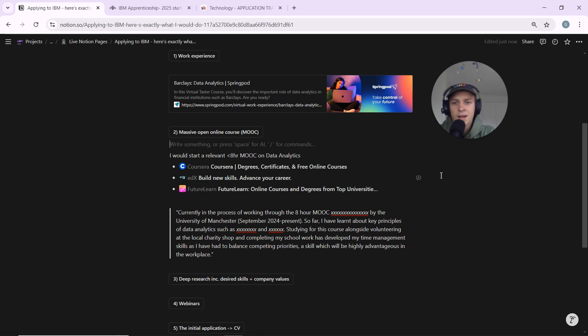The next thing I would do is complete a massive open online course, or MOOC. MOOCs are a great way to show the recruiter that you're proactive, have a growth mindset, and a willingness to learn. You can use Coursera, edX, or FutureLearn and do a MOOC on data analytics. Make sure this MOOC is less than eight hours — there are MOOCs that are 50 or 100 hours long, but with IBM you want to apply as soon as possible, so look for something in the four to six hour range.